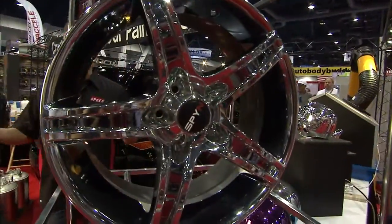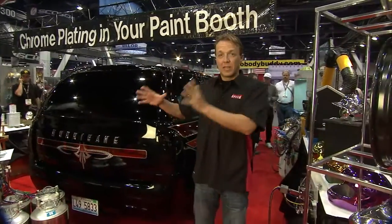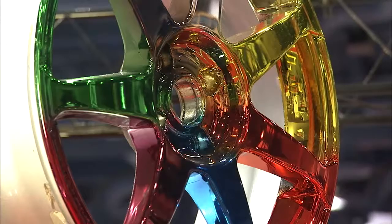Everybody knows when you're customizing a vehicle, one of the things you can do is chrome it out, whether you're doing the whole thing or just a piece or a part. That's where the guys from Cosmic Chrome come in. These are the guys that can chrome just about anything, and it's all in the process right here.